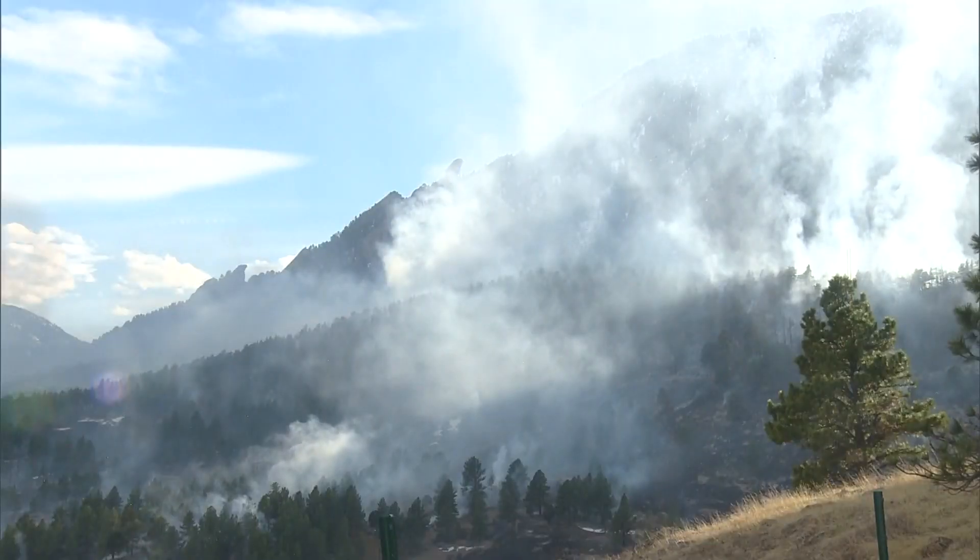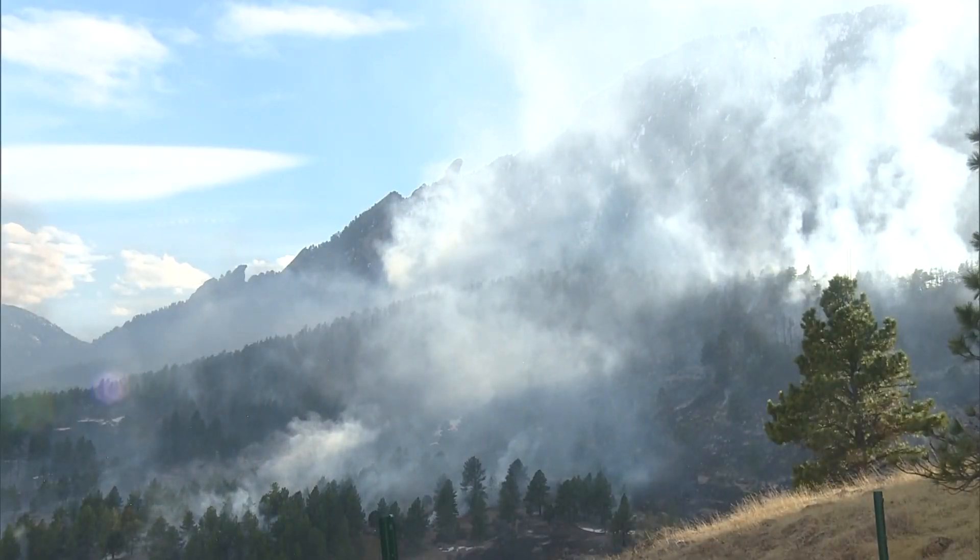The good news is that so far no structures have burned. Some of those residents are going to be able to go back into their homes. But just to be clear, that doesn't include homeowners who are closer to the burn line here in the Table Mesa area, and it also doesn't include those who are closer to the El Dorado Canyon area.